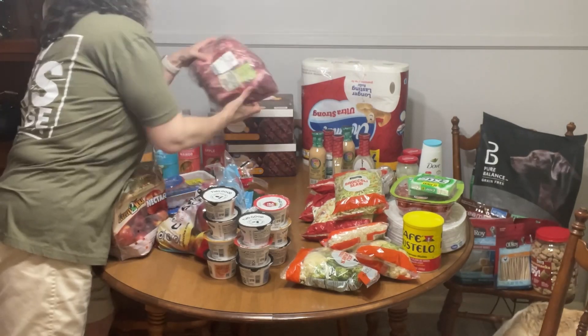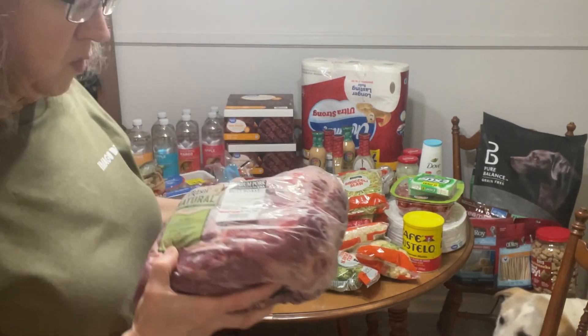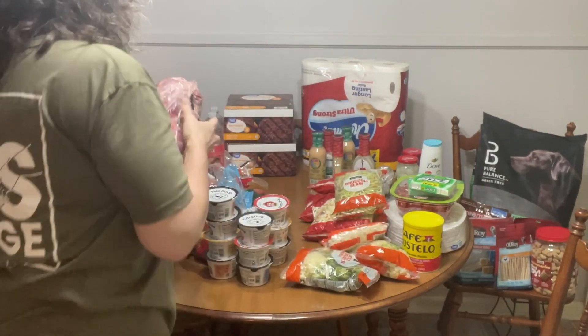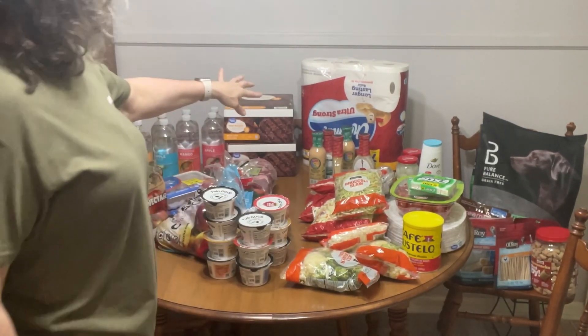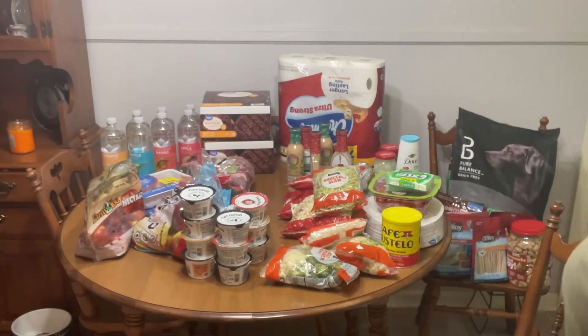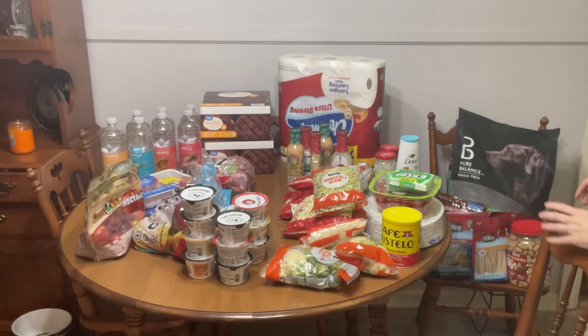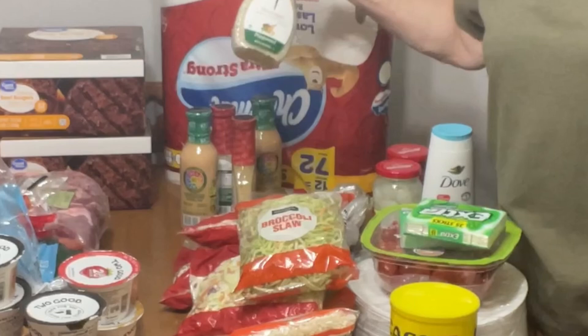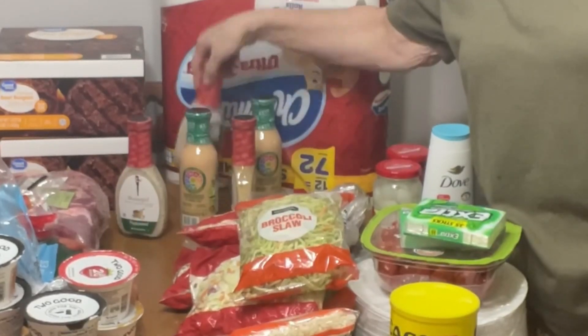I got a big pork butt — this was $1.88 a pound. I got some toilet paper, and I've got two of the Skinny Girl poppy seed dressings.